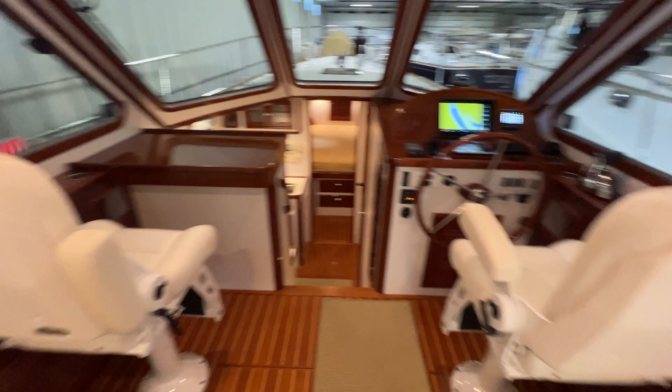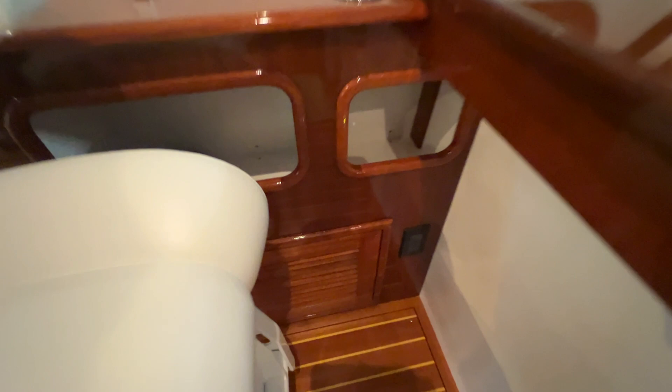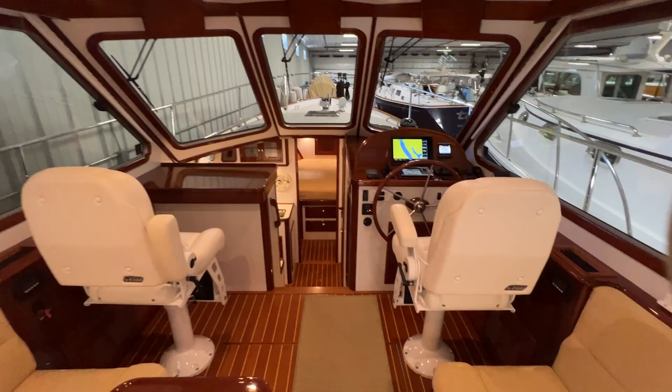There's nice little cubby storage here — a good spot for binoculars and sunglasses. I've got a cup holder and a 110-volt outlet down below. We do have two air conditioning units up here in the pilothouse — one on each side. Each member of the family can control their temperature accordingly.